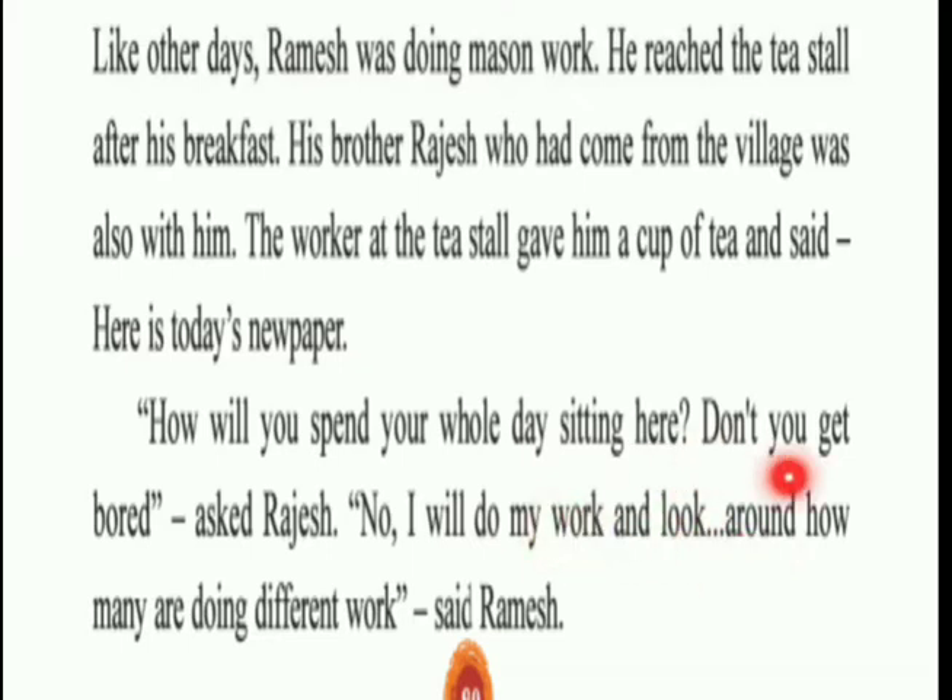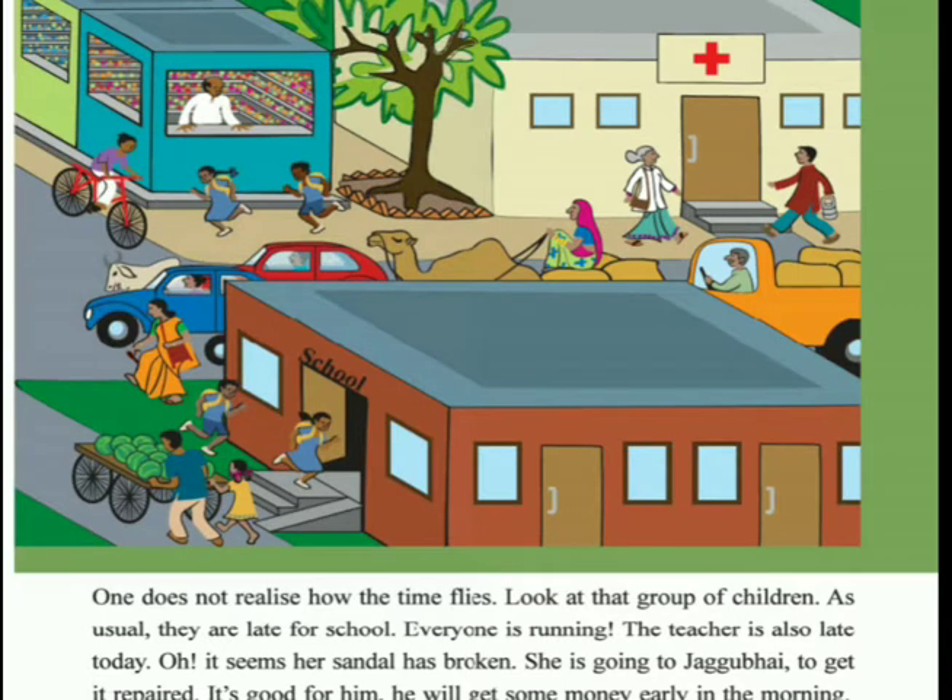Here is another picture where you can see a doctor and nurse, with three buildings shown - one is a hospital, another is a school, and another is a shop. One shopkeeper is working here, a teacher is working at the school, and you can also see one fruit seller.